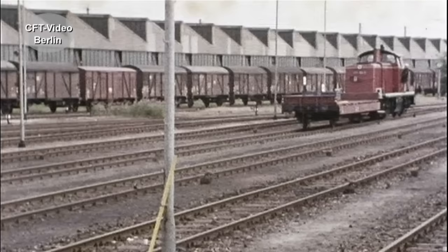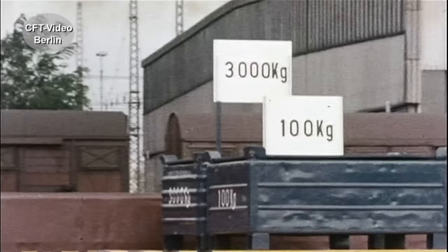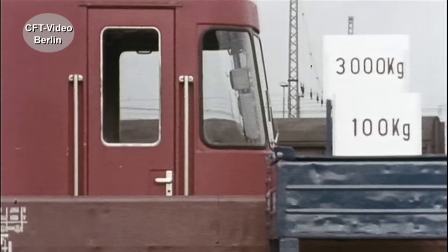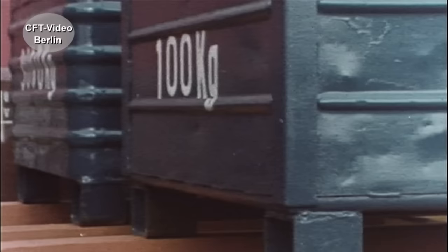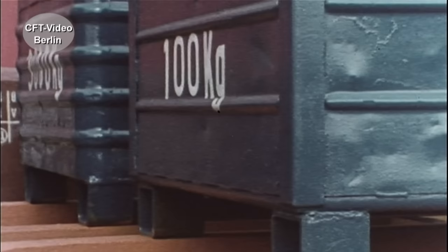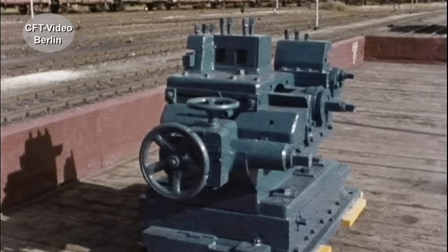Was schwerer ist, kommt nicht so schnell ins Rutschen, sagt man. Auflaufgeschwindigkeit: 4 Kilometer pro Stunde – und nochmal das Ganze, aber mit Tempo 11. Jetzt ist es deutlich: beide rutschen gleich weit. Fazit: Der Rutschweg ist vom Gewicht der Ladung unabhängig. Seine Länge hängt nur von der Stärke des Stoßes und der Oberflächenbeschaffenheit ab. Ungesicherte Ladungen rutschen schon beim geringsten Anstoß.